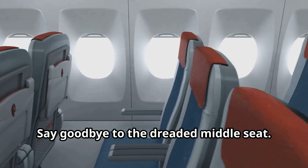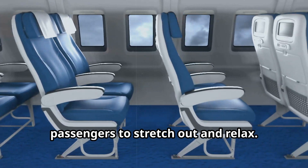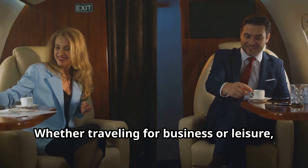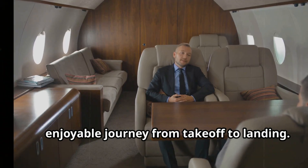Say goodbye to the dreaded middle seat. The Z4's layout provides ample space for passengers to stretch out and relax. Whether traveling for business or leisure, the Z4 ensures a comfortable and enjoyable journey from takeoff to landing.